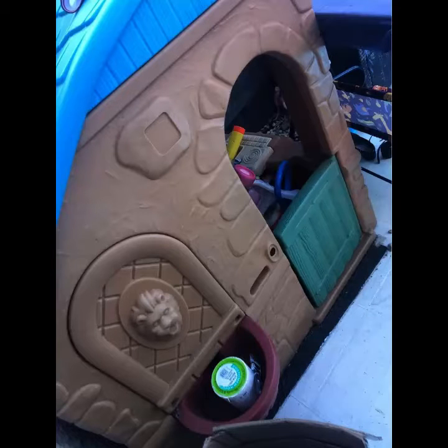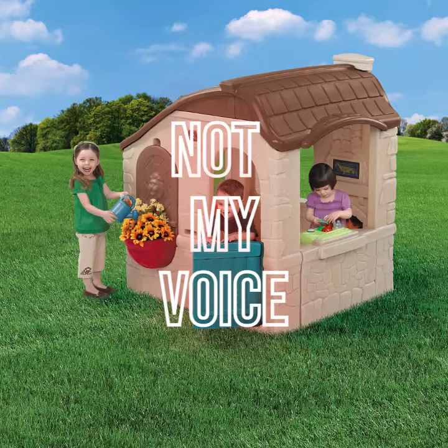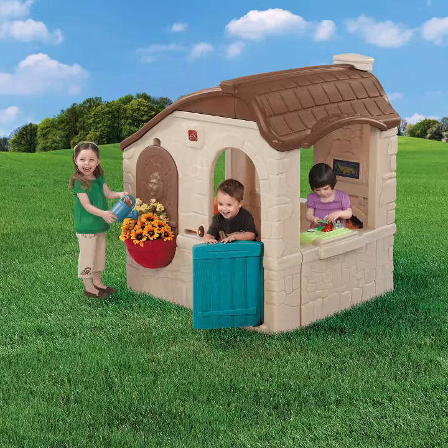Hi all, I hope you're all doing good. Gus here with another video. I bought this playhouse second hand for 15 pounds off marketplace and decided to give it a makeover. It's made by Step 2 and is called Naturally Playful Cottage and retails for a good few hundred pounds.